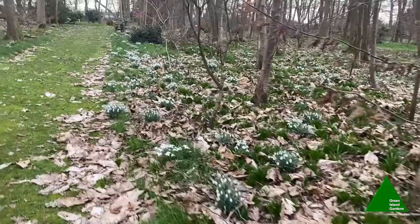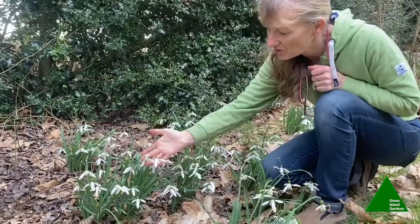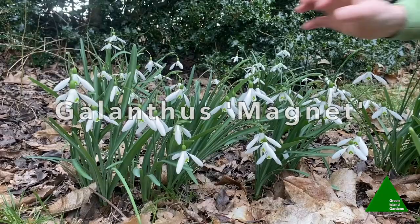Here in the woods I wanted to show you this snowdrop — it has really large flowers, but the defining feature is this long dangling stalk it hangs from. This one is called Galanthus 'Magnet', and in the slightest bit of breeze they seem to dangle beautifully and move.